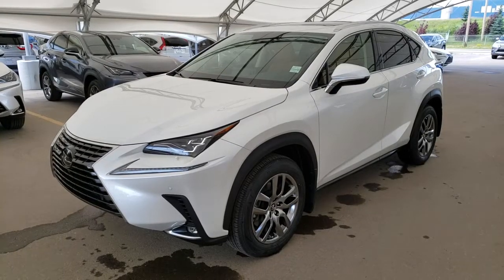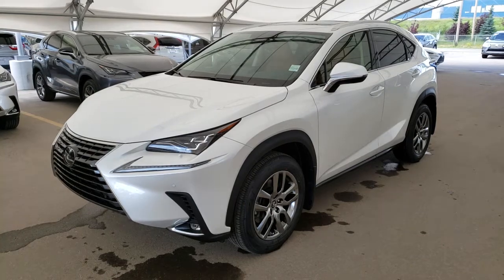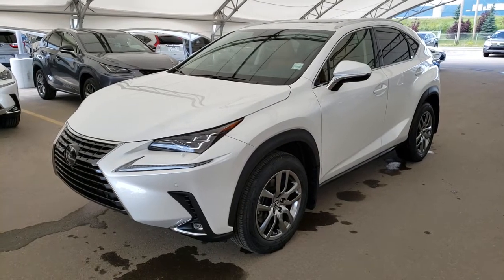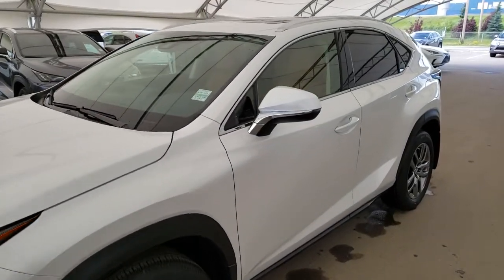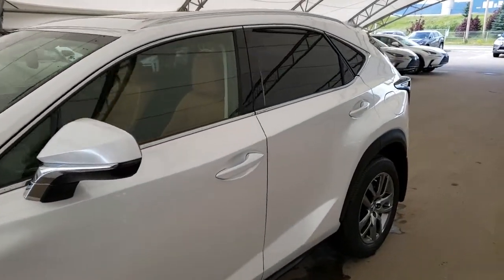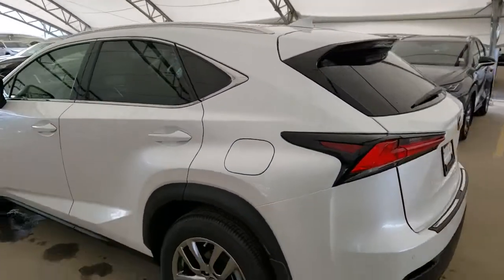Welcome back to Lexus Royal Oak. We are located at 7677, 112th Avenue NW, Calgary, Alberta in the Northwest Auto Mall. Here we have one of our brand new units. This is a 2020 NX300 luxury package in the eminent white pearl finish.